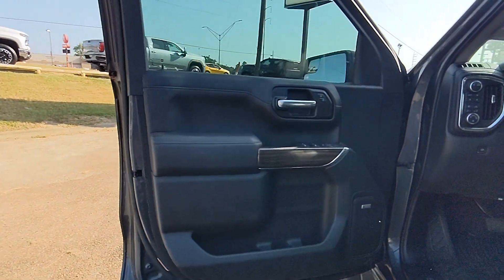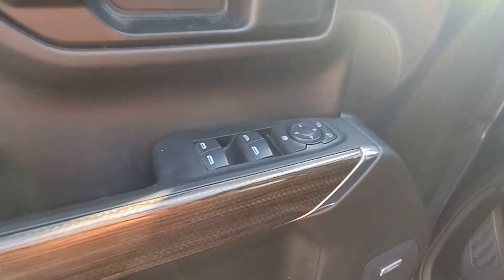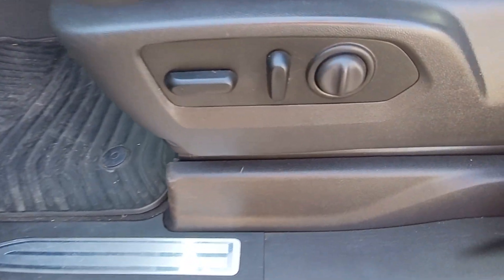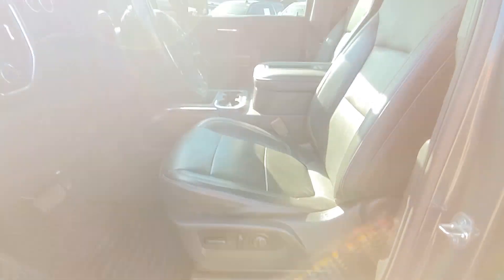These are just some of the great options this vehicle comes with: heated steering wheel, heated driver's seat, keyless entry, premium sound system, backup camera, heated mirrors, fog lamps, remote engine start, keyless start, and satellite radio.